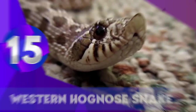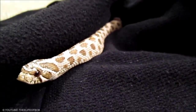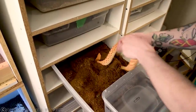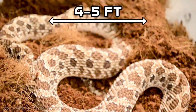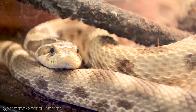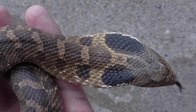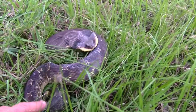Western Hognose Snakes. Western hognose snakes are most famous for their upturned nose used for burrowing in the wild. They are quite small compared to other snakes, maxing out at 4 to 5 feet, are rear-fanged, and spend a considerable amount of time burrowing. They are one of the most passive snakes and are very unlikely to bite anything that isn't food. However, they are also one of the most vocal — when feeling threatened, these snakes puff up and spread their neck like a cobra's hood, hissing quite loudly and imitating a defensive position.